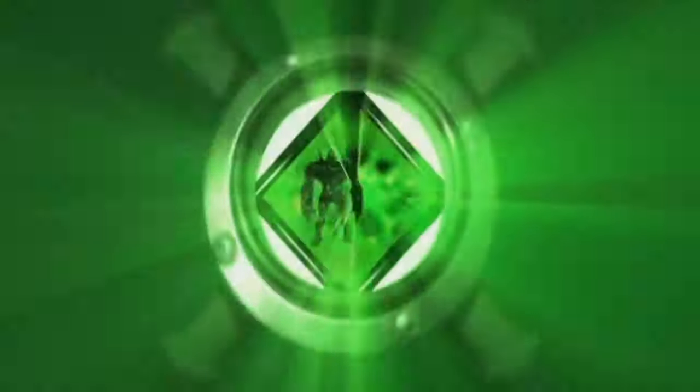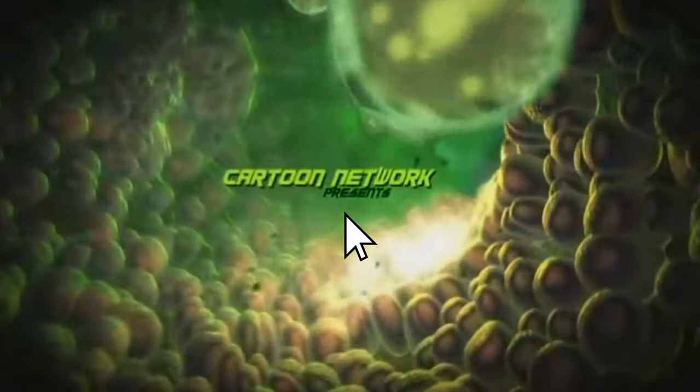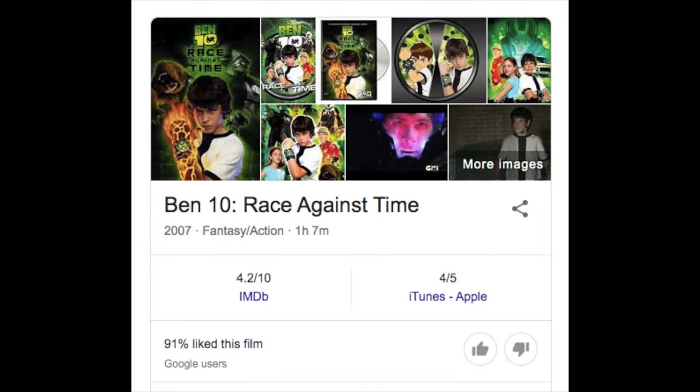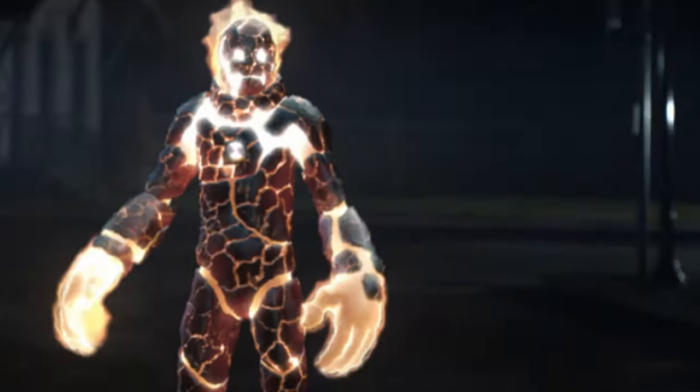Ben 10 Race Against Time is a live-action remake of the cartoon that I'm sure held a special place in all of our childhoods, which is probably why you clicked on this video. The 2007 movie was overall pretty damn good for its time, but with a budget of 18 million US dollars, why did this CGI suck?